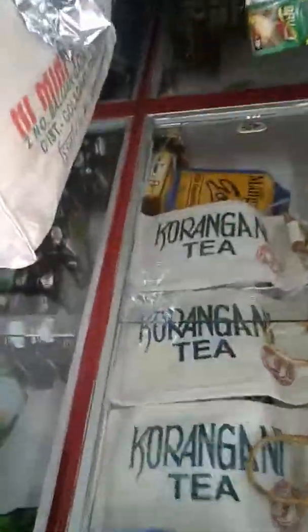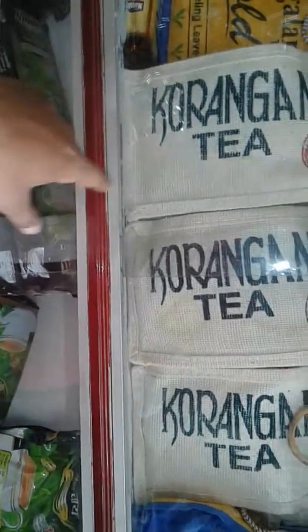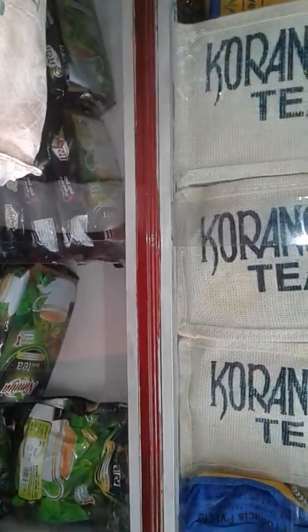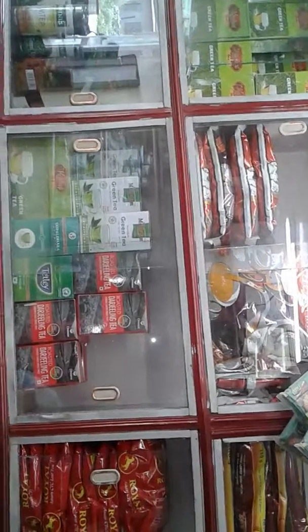This is the shop — he has very nice experience and there are some stories about a few of the tea gardens. This one is Korangani Tea, and its history is that this tea garden was made by cutting out Korangani trees. One of the oldest brands here is Bateli, which was established in 1919, making it a very old tea garden.